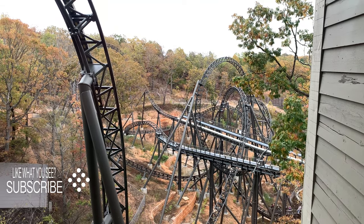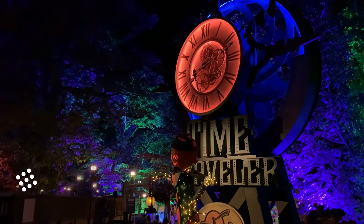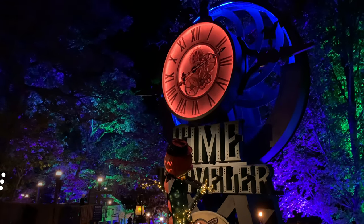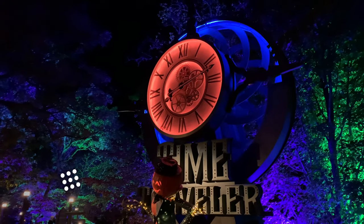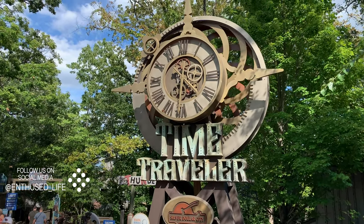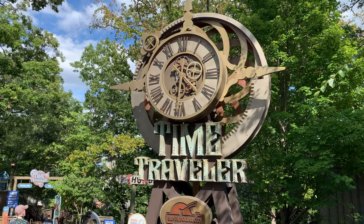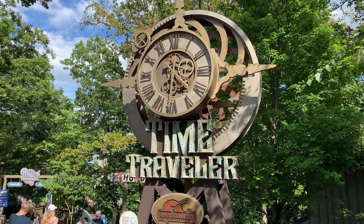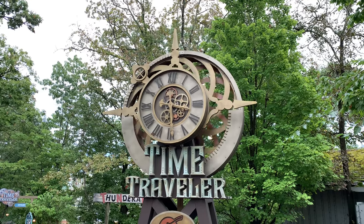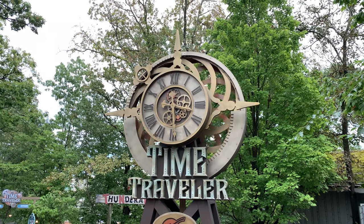So you walk up and you see the ride's sign. I remember the days when it used to be just Thunderation over there, and now Thunderation has kind of gotten pushed back. But you see the Time Traveler sign, and it really sets the mood. Time Traveler is a very steampunky ride, and you'll see more of that as you go along in the queue. The first thing you notice is that big sign with the clock — it is a working clock, in case you've wondered.